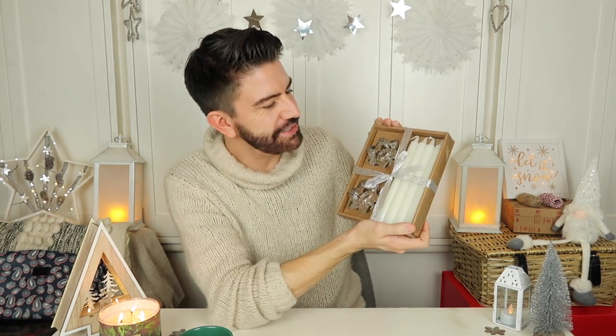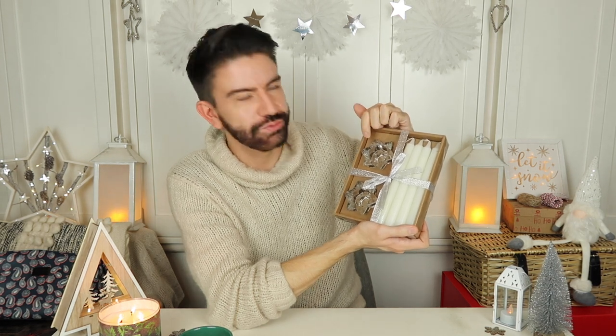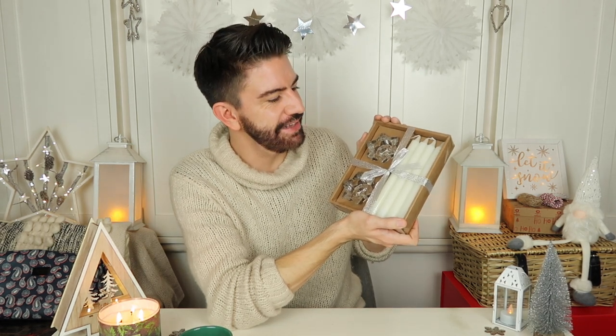Also from Cherries I picked up these candles — a gift set for £4 which is really good because you get the candle holders in there as well. I've also spotted some really nice candle-style gift sets in Primark, and H&M Home is worth a browse for candles too — I'll link their website below as they do deliver.